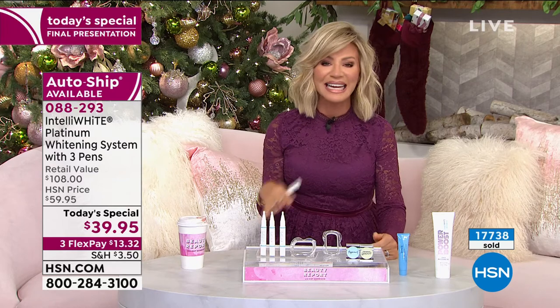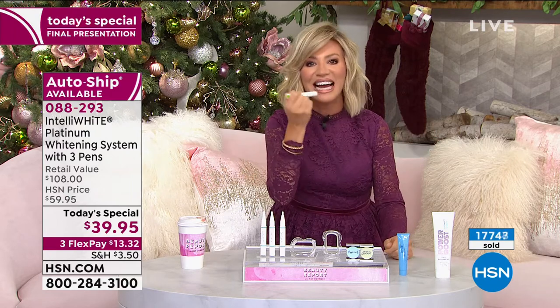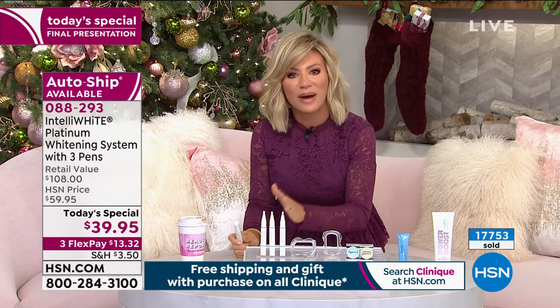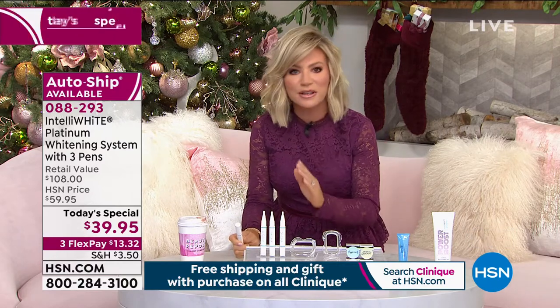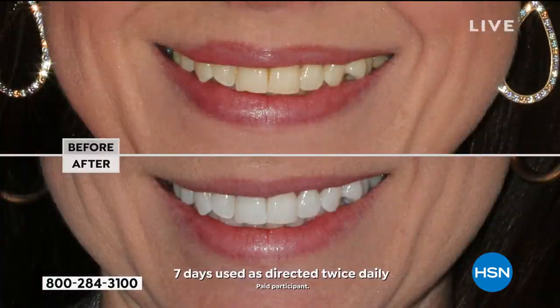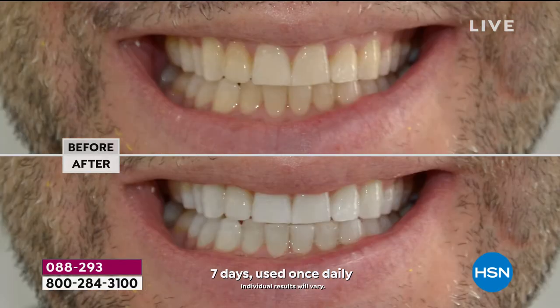The nice thing is you're going to see instant gratification. After one treatment you're going to say, 'Whoa, that made a difference.' You're going to want to do a second one — you can do them all in a row, you don't have to break it up over days. Look at the difference in this woman's smile — look how much younger she looks with that whiter smile. That's why we love Intelliwhite. That's why a million have been sold. That's why Dr. Jennifer Javlo has been dubbed the tooth fairy and won so many awards as number one whitening system at HSN.